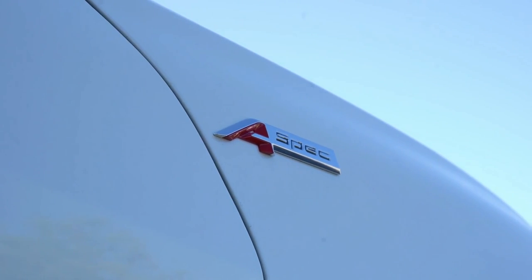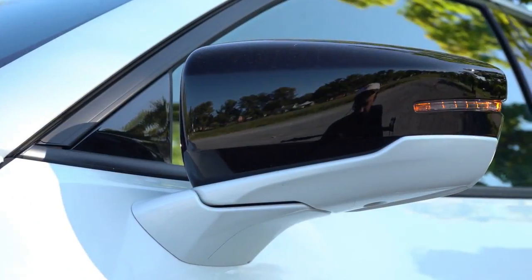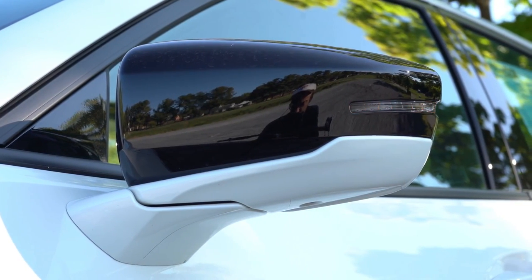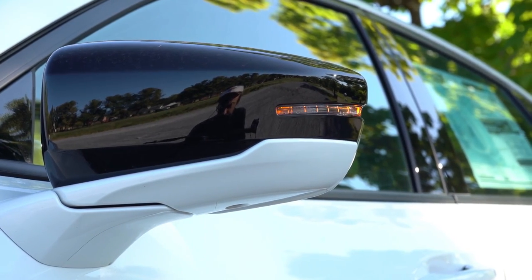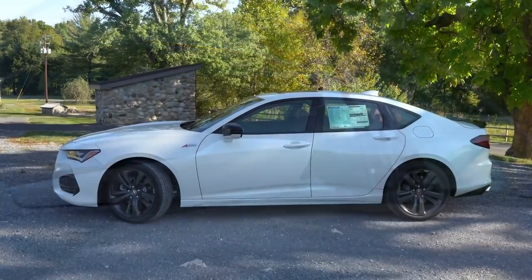Power adjustable heated side mirrors with a reverse tilt-down feature come standard on all trims. The reverse tilt-down means when you put the vehicle in reverse, the mirror tilts down so you're less likely to run over something. LED integrated turn signals also come standard.